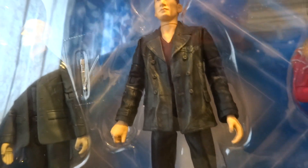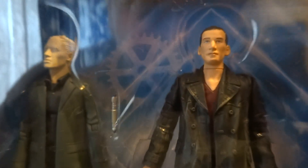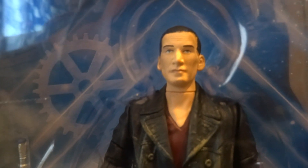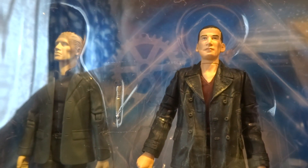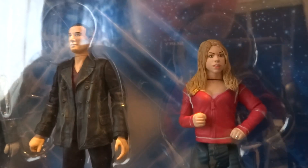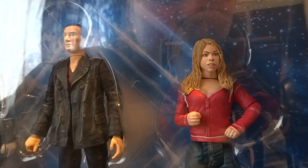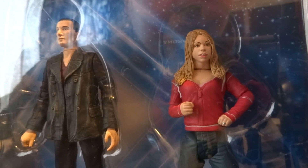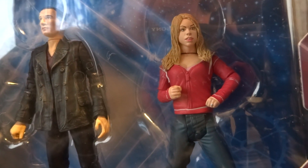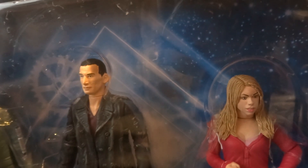We've got the Ninth Doctor, which is a little interesting because the jacket looks more similar to the one in the 13 Doctors box set. However, he's got the maroon shirt, and his lips seem a funny colour — in person they look a bit off. He comes with a sonic screwdriver. Then there's the original Rose figure. Some people are saying they've revised it, but they've only given it a slightly better paint job on the hair and face — the sculpt is exactly the same as the original.